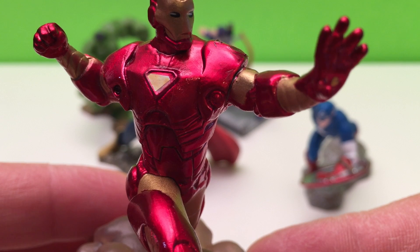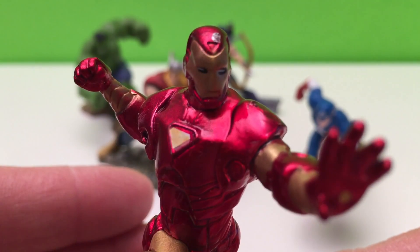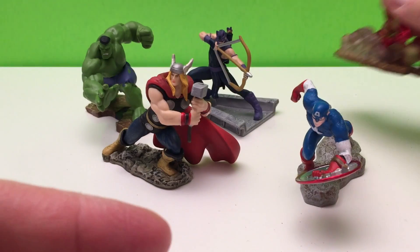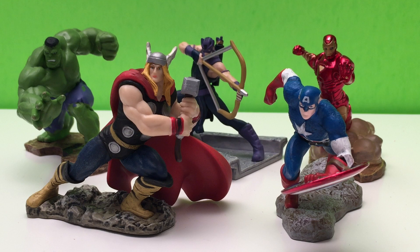Tony Stark took on the name of Iron Man after the suit of armor he built and wore. Captain Steven Grant Rogers is the only living successful test subject of the super soldier serum developed during the Second World War. The patriotic super soldier was given the title Captain America and fought against the Nazis and their rogue science division, Hydra. Rogers was frozen for nearly 70 years and awoke in the 21st century, where he joined the Avengers as their team leader. Thanks, Captain America.